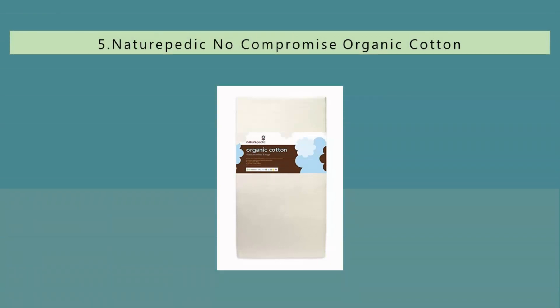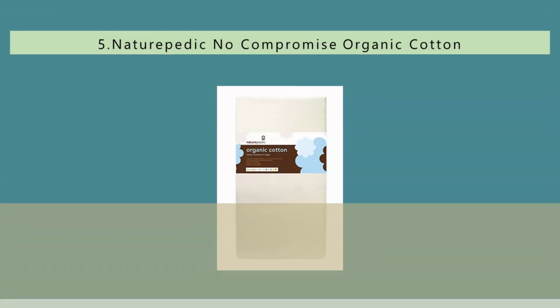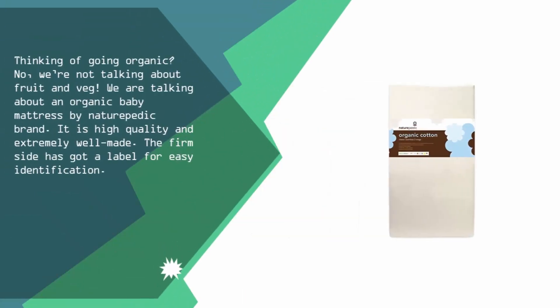Starting our list at number 5: thinking of going organic? We are talking about an organic baby mattress by the Natury Pettic brand. It is high quality and extremely well made.